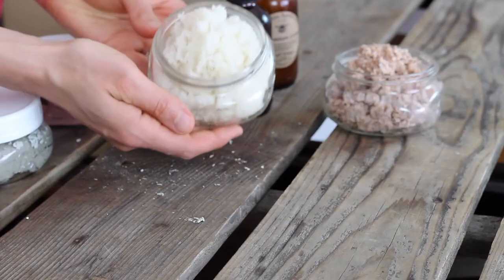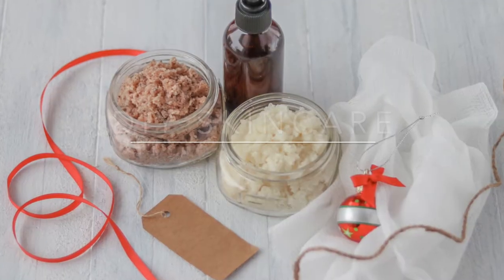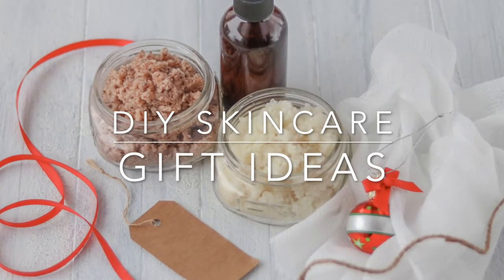Hi everyone, it's Marissa with BumblebeeApothecary.com. Welcome back to my channel. Today I'm going to show you some of my favorite DIY skincare gift ideas.